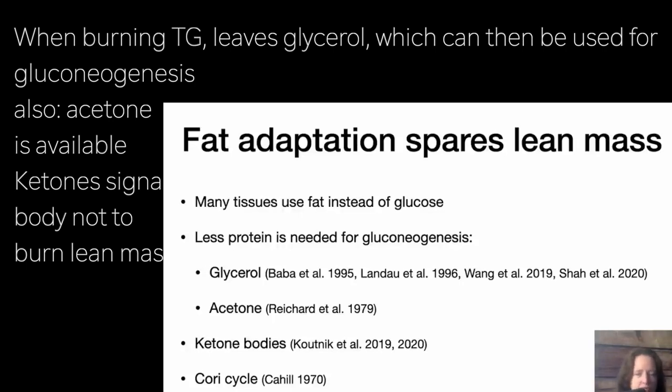Ketone bodies themselves, from a signaling point of view, seem to give the signal for the body not to tear down protein. So that's another anti-catabolic mechanism.